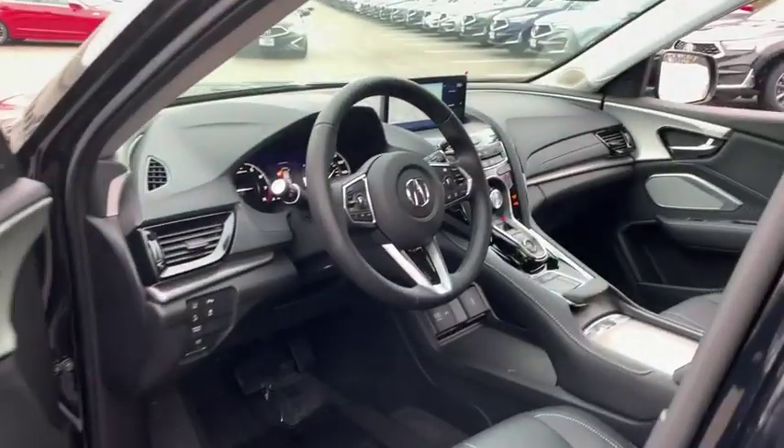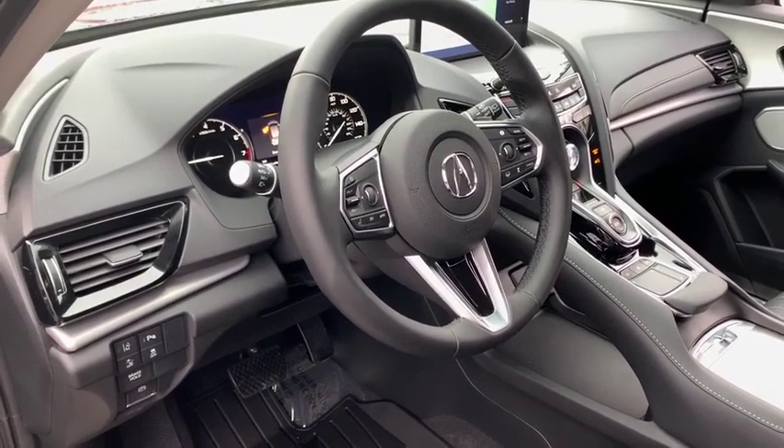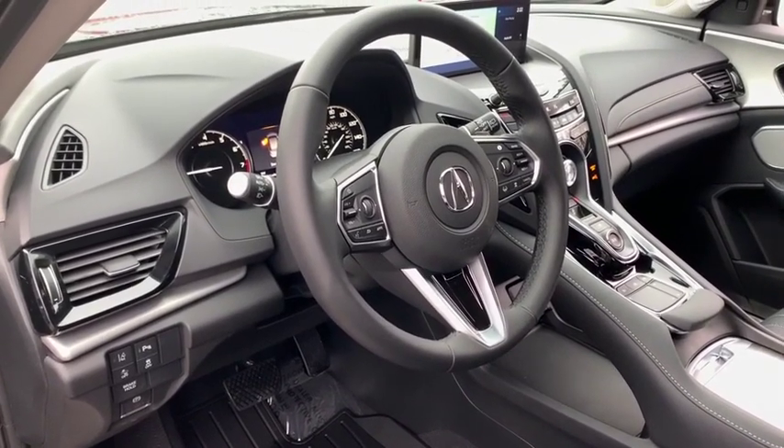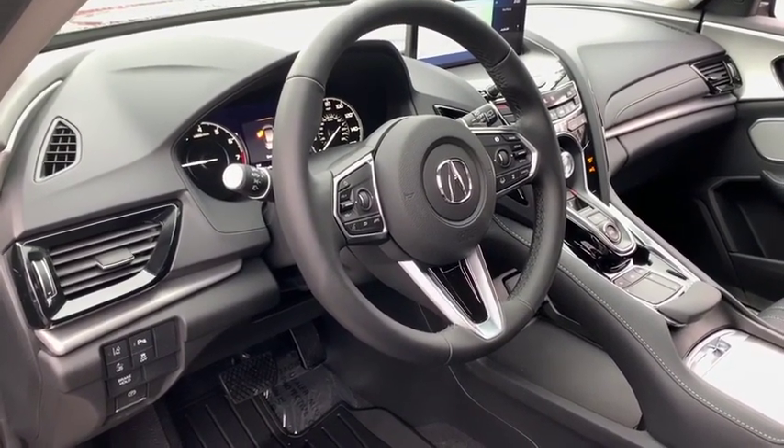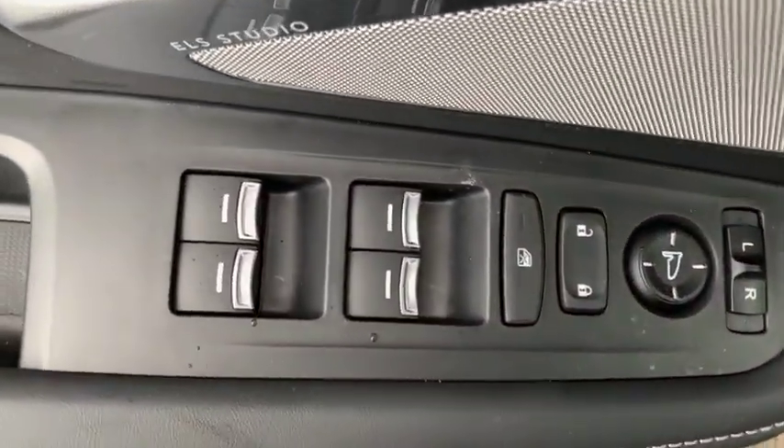Backup camera, keyless entry, power passenger seat, steering wheel audio controls, navigation system, power liftgate, traction control, stability control, lane departure warning, all-wheel drive, anti-lock braking system, Bluetooth.